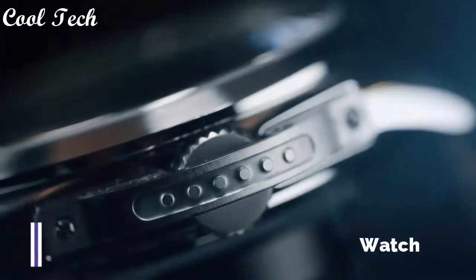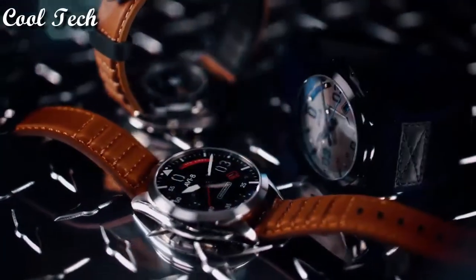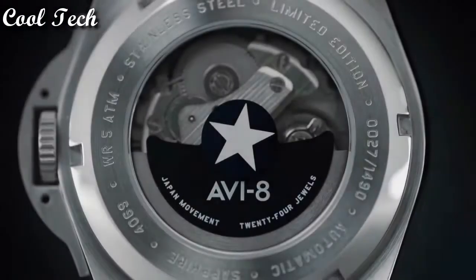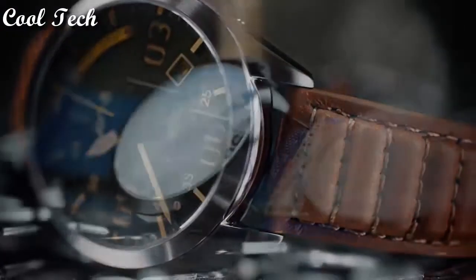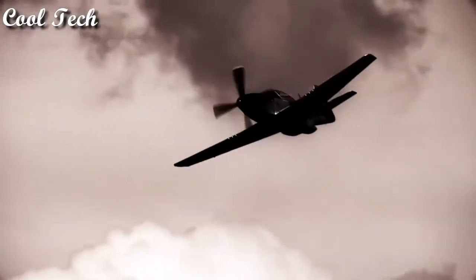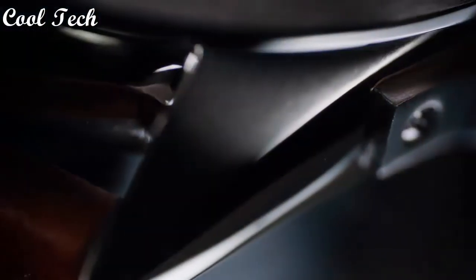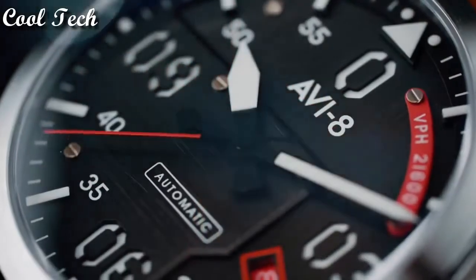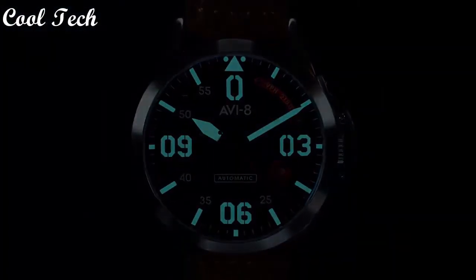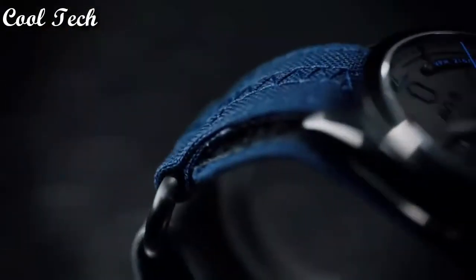Top 9. Style: pilot. Case material: stainless steel. Movement: mechanical. Features: limited edition. Dial color: blue, display type analog. Case color: silver. Band material: leather.